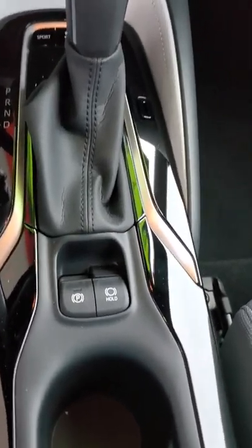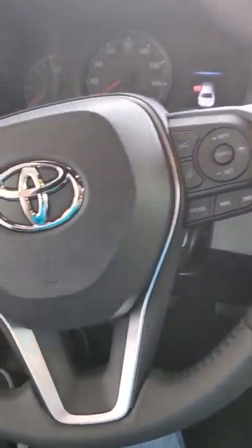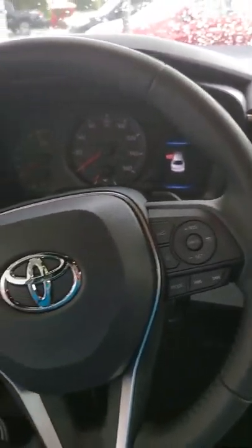Inside you've got brake hold, electronic parking brake, and it does come with Apple CarPlay. It has all the same safety features as the TSS-P suite. The one new feature is the lane trace assist, so it almost drives itself, kind of like a Tesla.